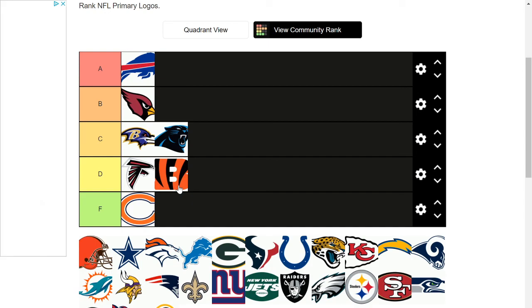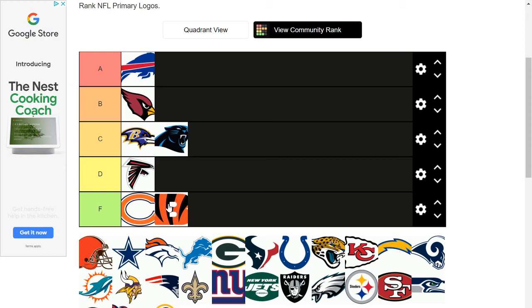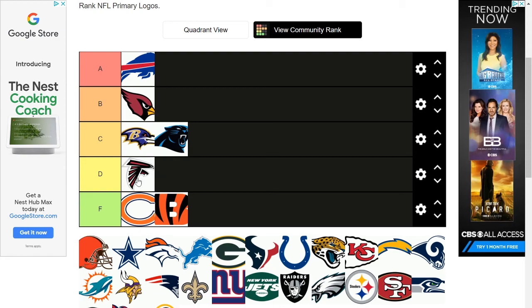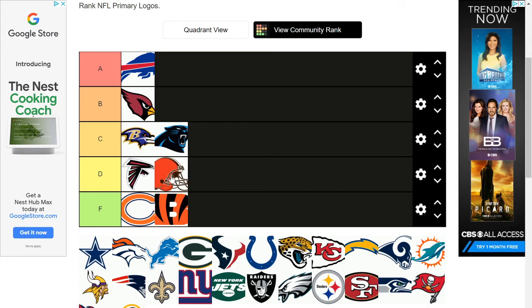Same thing with — you know what, F tier. I'm sorry. At least the Falcons tried to make it look somewhat like a Falcon — it looks like a Falcon making an F shape with its wings stuck on its belly. Let's just move on. At least it's not a letter. With the Browns, I mean — I'll give it to them, they made a football head, they're a football team. I don't see what else they could do. It's the name screwing them over. I don't have a problem with it, but obviously it's not going up with the better logos.